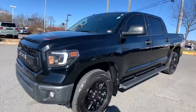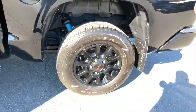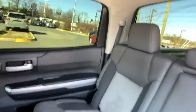Come test drive the 2016 Toyota Tundra. The Tundra has a number of unique features useful for those using it as a work truck, including extra-large door handles, a deck rail system, and an integrated tow hitch.